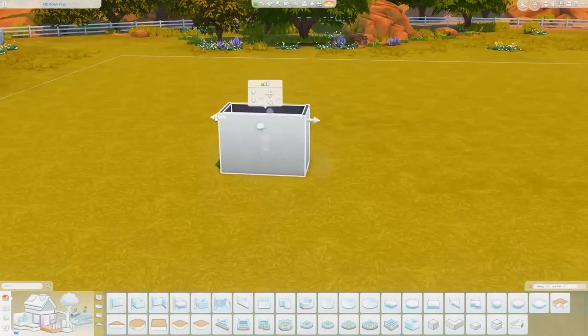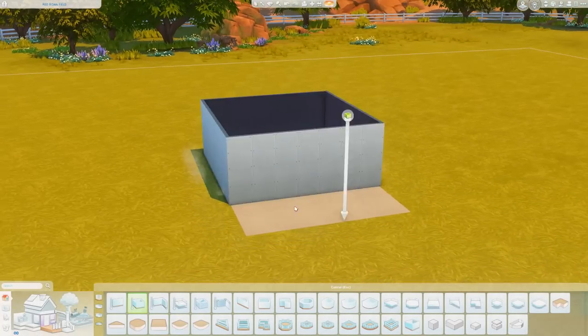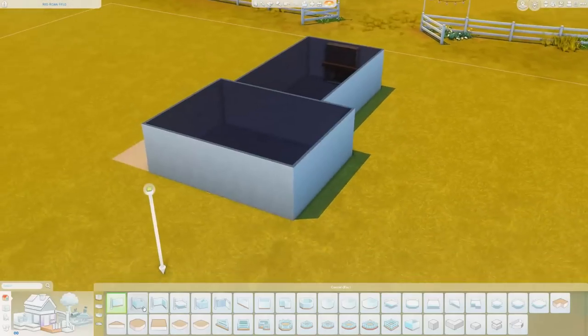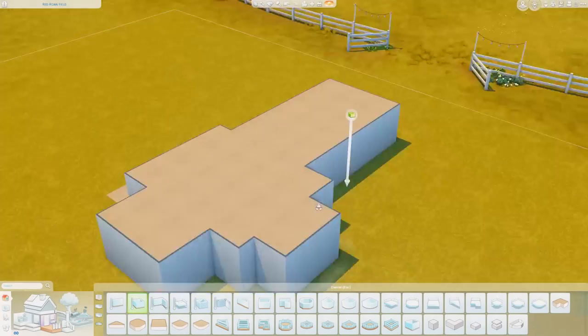Hey guys, it is Miss Simrino. If you are returning to the channel, welcome back, and if you're brand new, I'm really excited that you decided to join me here today for another speed build.